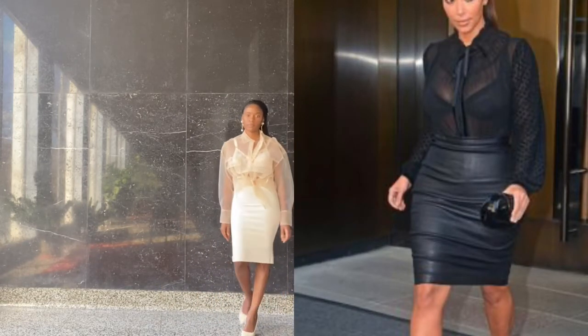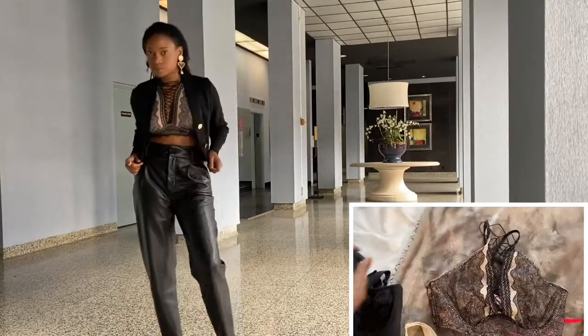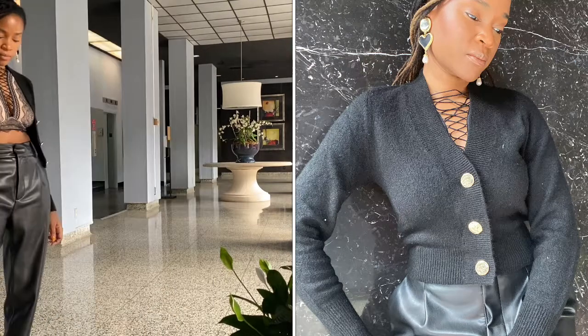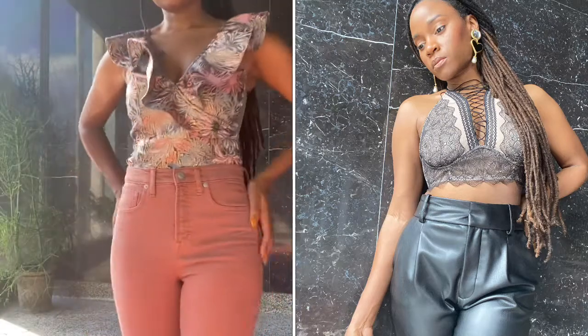And here we have an example of a similar outfit in black. Another halter-neck style bralette with lace-up detail is featured in our next look. As a conservative option, I've buttoned up the cardigan and just let the lace-up detail peek through the top. This look has been paired with high-waisted leather pants and heart-shaped earrings.